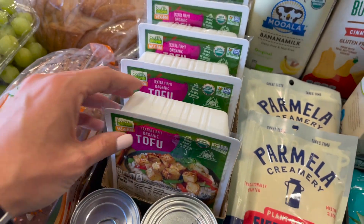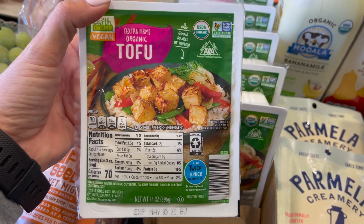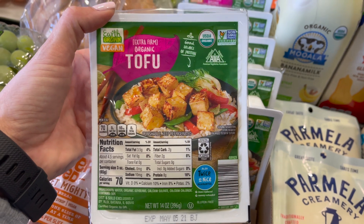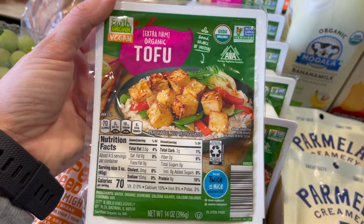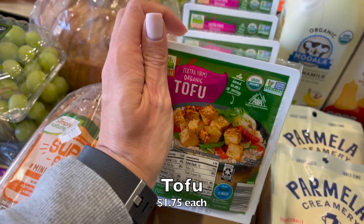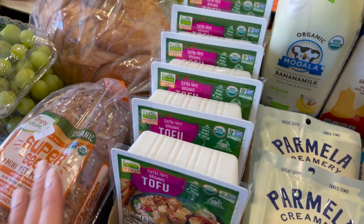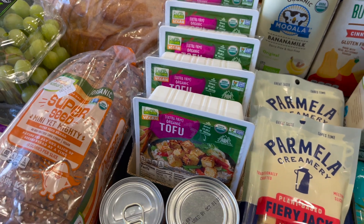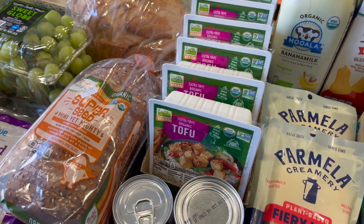The tofu thing — I know a lot of Aldi's apparently do not have tofu, but I will tell you, if yours does, stock up. I have not found it anywhere cheaper ever for what it is. This one is actually organic too, and it's $1.75 each — you kind of just can't beat it. I actually prefer the extra firm one, which is what this is, so I always stock up. Got six of them. They always have a great shelf life too, so that's why I take advantage when they are there.